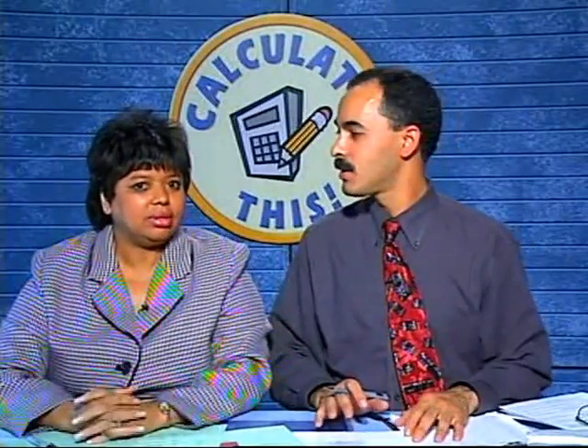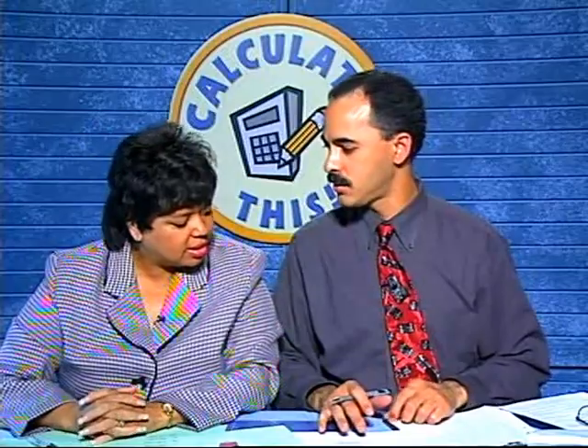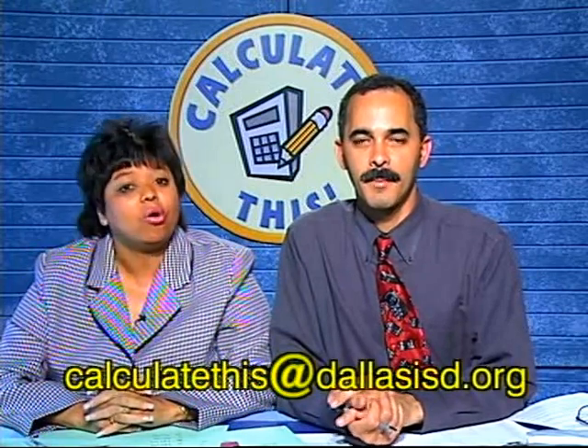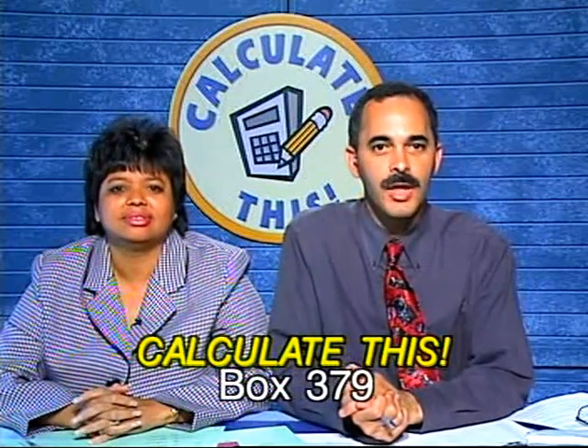That's just about all the time we have today. We're sorry we didn't get to Greg or Lewis — call back in next week! Now let's give away the fun and educational prizes. The lucky caller is... Diana from JLR Middle School! Congratulations, Diana! Remember, we'd love to see you, so send pictures through interdepartmental mail to DISD Box 379 or email calculatethis@dallasisd.org. Thank you for joining us today on Calculate This — we'll see you next Tuesday, same time, same place!